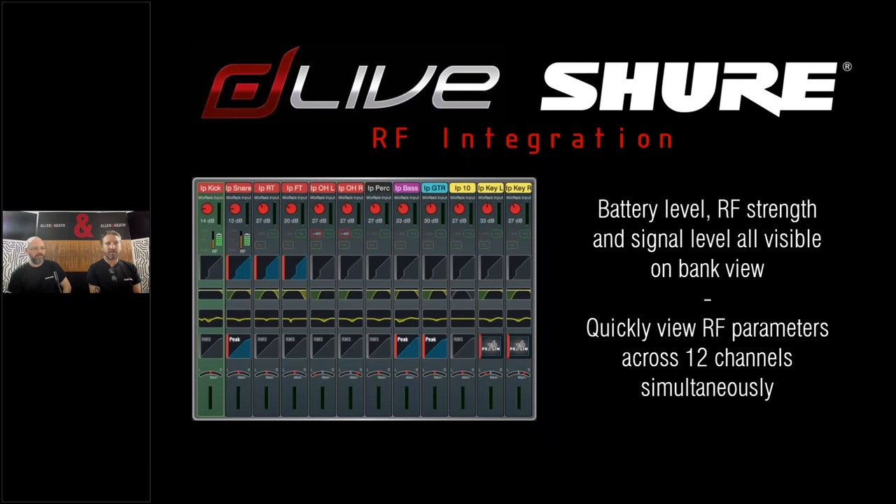Once you've associated channels, they become associated with input processing channels on the DLive. In the bank view, on channels with Shure wireless associated, you'll see a yellow RF signal strength bar and a green battery icon just below the gain rotary. The bank screen shows up to 12 input channels at once for a quick overview. If you want to see all wireless devices in one place, set up a layer on one of your banks with all your Shure wireless channels, switch to that layer, and in bank view you'll have an at-a-glance overview of all wireless channels with RF signal strength and battery level.